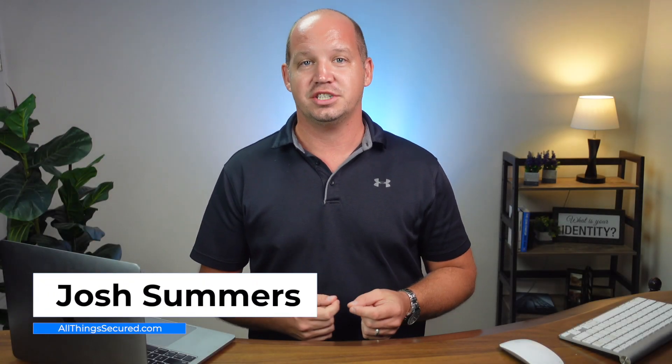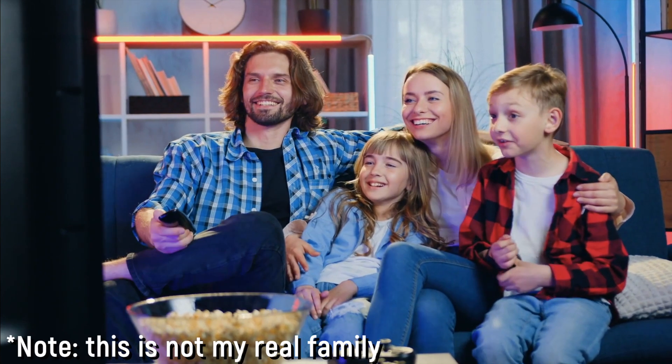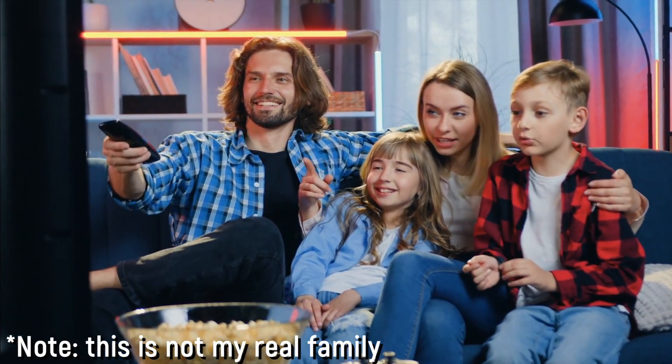Welcome to All Things Secure, my name's Josh. And since I live in Asia right now, the only way that my family and I are able to watch our favorite shows, movies, and sports on Apple TV is by tricking the device into thinking that we're in a different location.